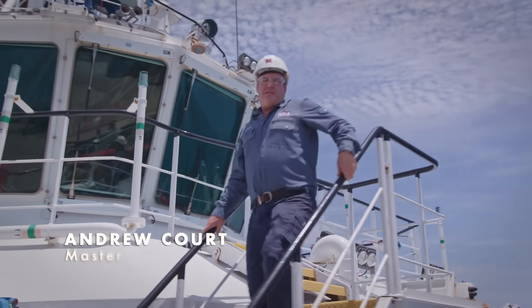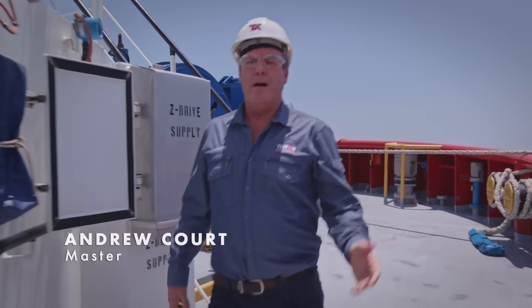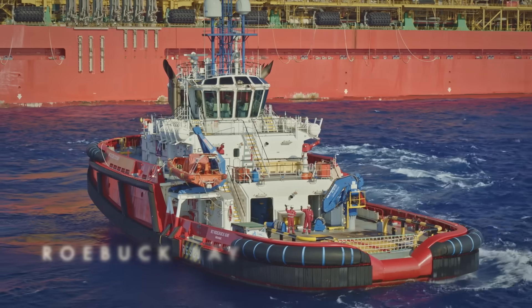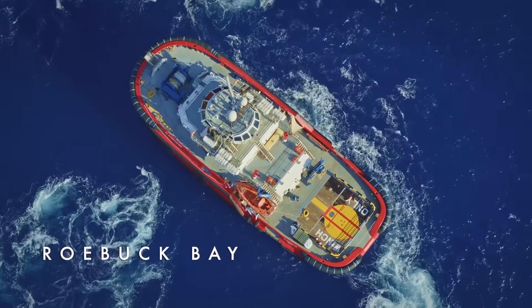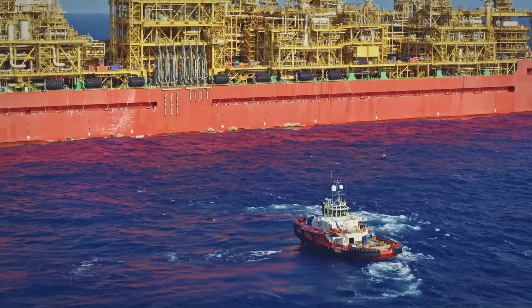But all that LNG can't go anywhere without us. Welcome to the Roebuck Bay. We have three ISVs, just like this one, to support the facility and to berth the offtake tankers. In fact, we've got one coming in right now.